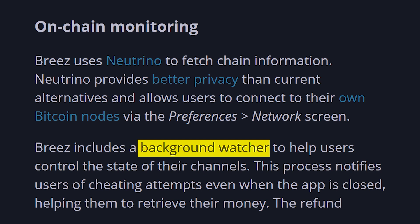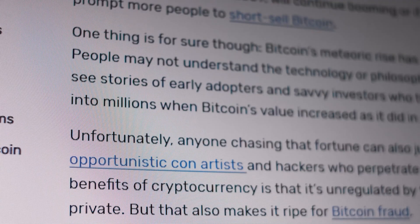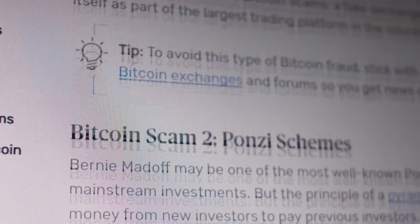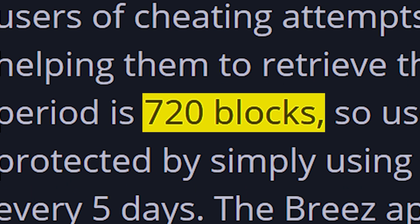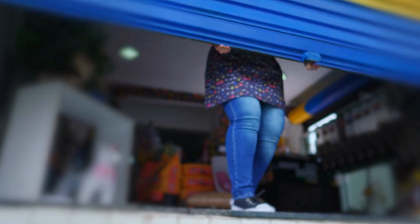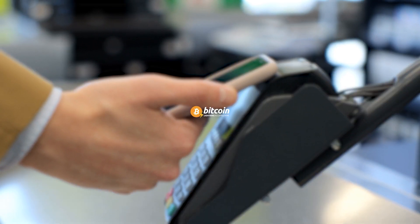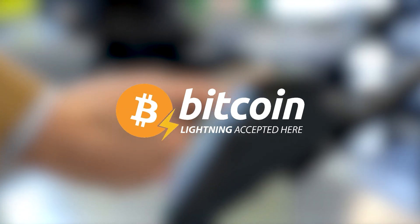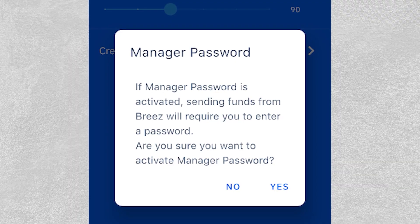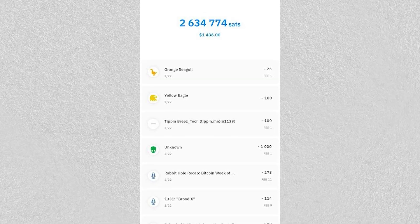There's also a background watcher that helps you to control your channels and retrieve your money in the event of any cheating attempts. The refund period is 720 blocks, which means this will keep you protected just by using your phone as little as once every five days. For those who are also running their own business, Breeze can act as a point of sale to accept Lightning payments. Merchants can tailor the interface to manage passwords, have a fiat display, and export transaction information.